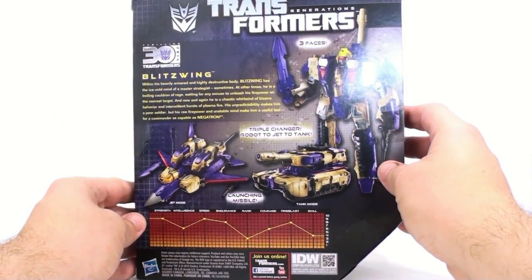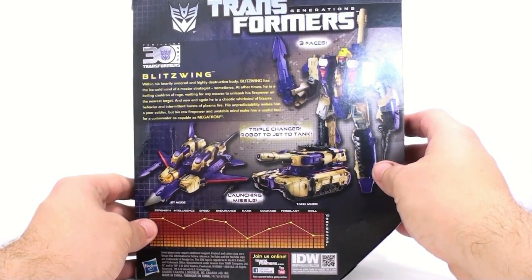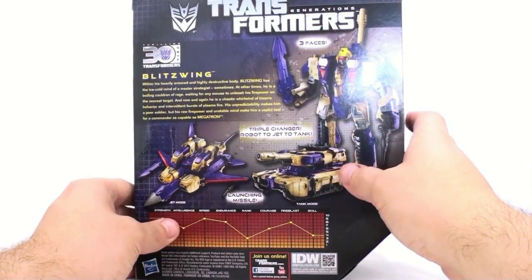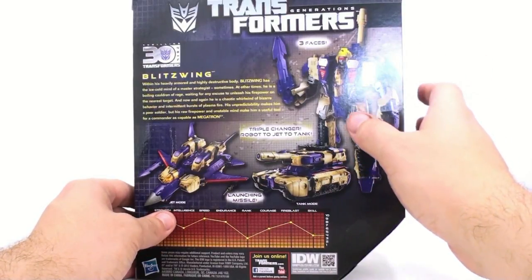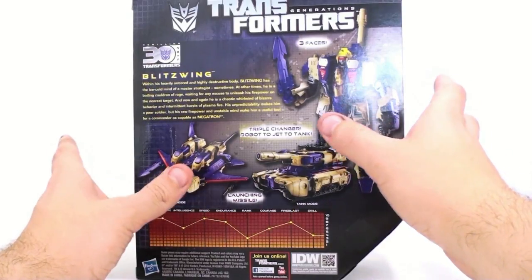'Sometimes. At other times, he's a boiling cauldron of rage, waiting for any excuse to unleash his firepower on the nearest target. And now and again, he's a chaotic whirlwind of bizarre behavior and intermittent bursts of plasma fire. His unpredictability makes him a poor soldier, but his raw firepower and unstable mind make him a useful tool for a commander as capable as Megatron.'